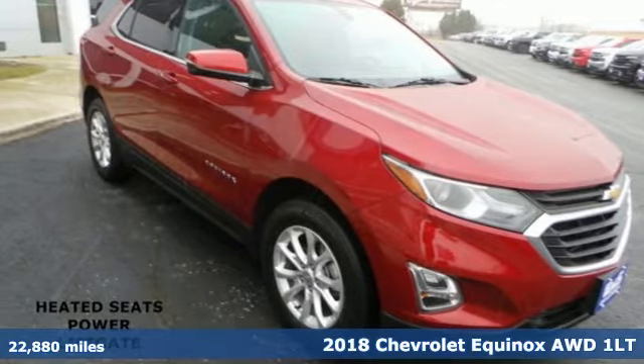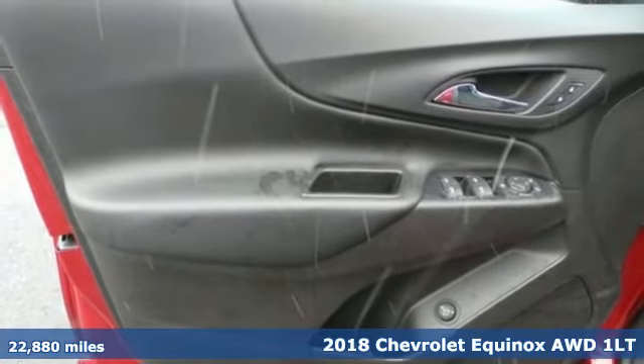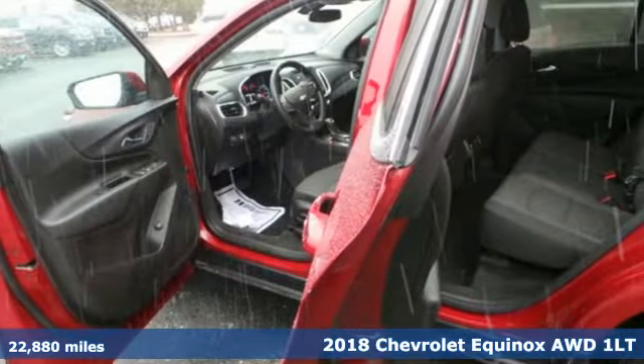It's a 2018 Chevrolet Equinox. Chevrolet, 100 years of icons. It comes with the features you need and, better yet, want.